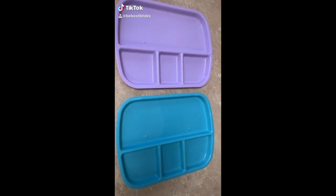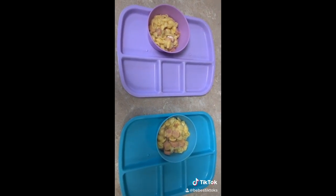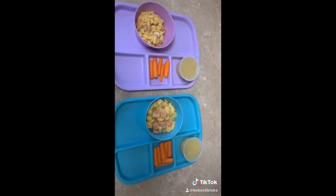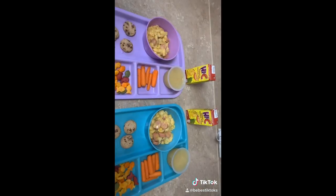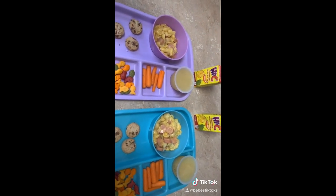Lunch time! First they're having some mac and cheese with the kielbasa sausages, carrot sticks, and applesauce, rainbow goldfish, and some chocolate chip cookies. They're also going to get a juice but they're not going to get it until they finish their mac and cheese.